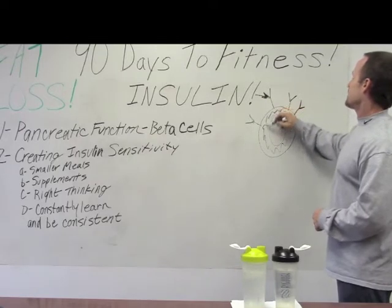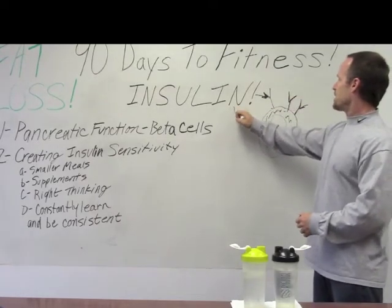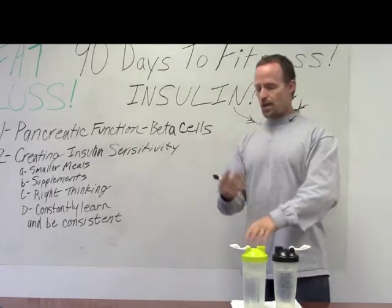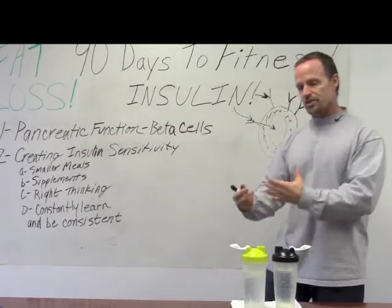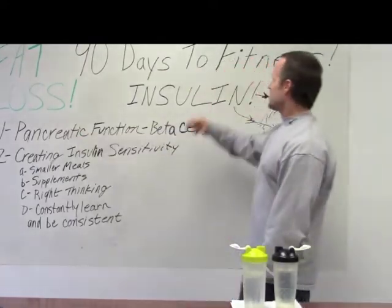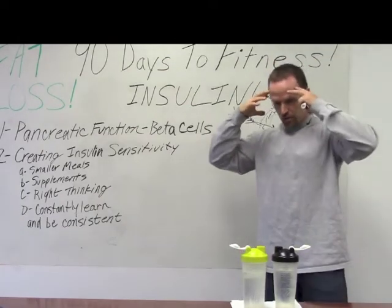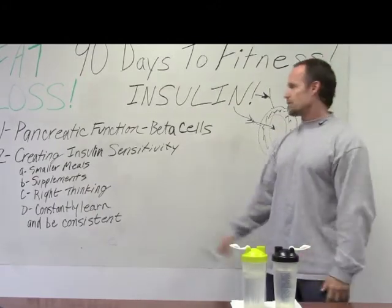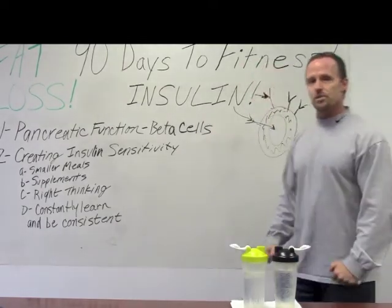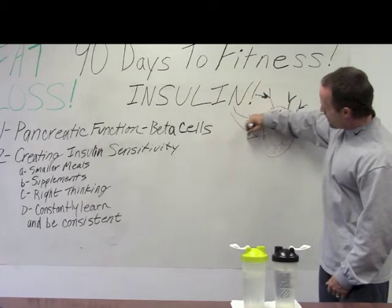Here's the cell membrane — fatty acetate outer membrane, inner membrane, receptor sites that look like Y's. When you take in carbohydrates, you get an insulin response; the insulin has to be drawn into the receptor site. Just like anything else, if you over-stress your pancreas by slamming it with too much insulin — calling upon it to release too much from too much carbohydrate — your brain and central nervous system will shut down pancreatic function, which shuts down receptor site function at the cellular level.